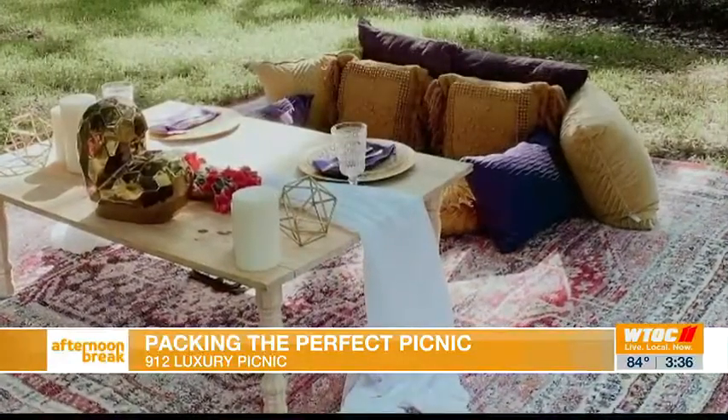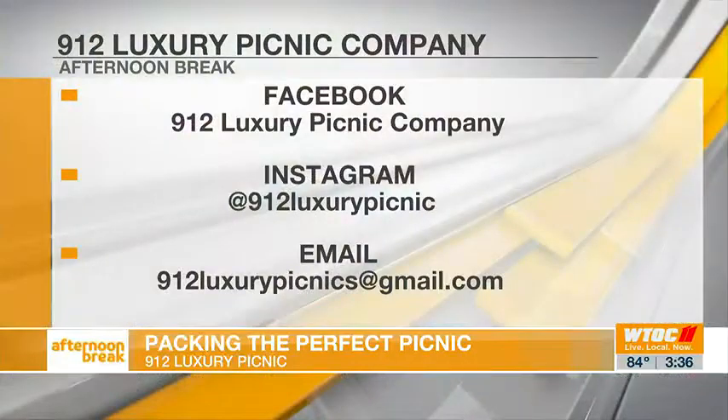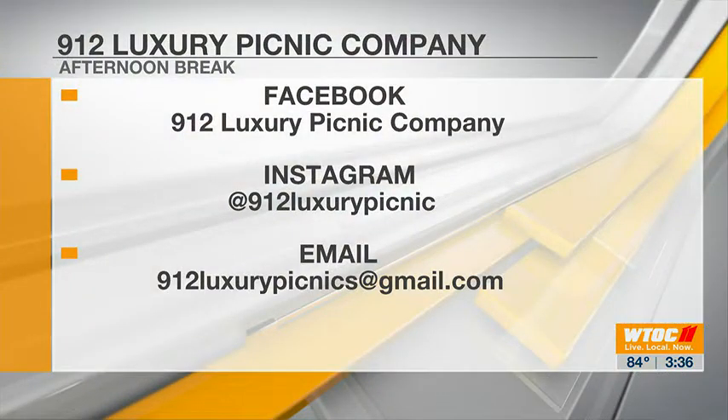Where can people find you if they want to build their own picnic apart from Forsyth? You can find us on Facebook at 912 Luxury Picnic Company, or on Instagram at 912 Luxury Picnic. This is great stuff — if you want to put yourself up to the next level, this is what you've got to bring. This is a competition! Thank you guys so very much. Up next, we're taking you live to Forsyth.